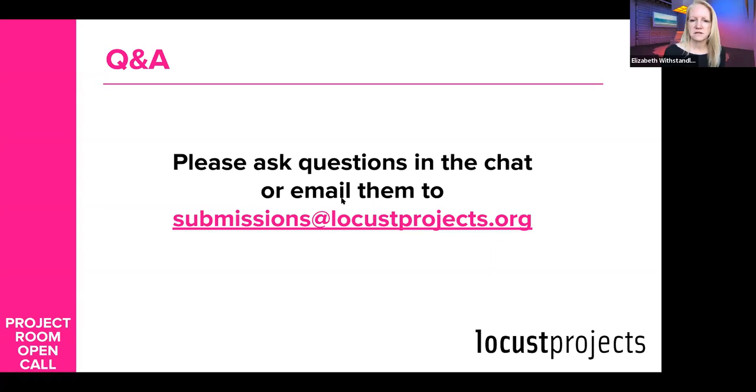If the project is interactive, would you provide staff to support it — for example, making sure no one breaks things or understands the limitations of interaction? We want people to understand your project and what they can and cannot do. If you have an interactive element, make sure it's clear in your project description so we understand what we would need to do as an organization to make that interaction possible.